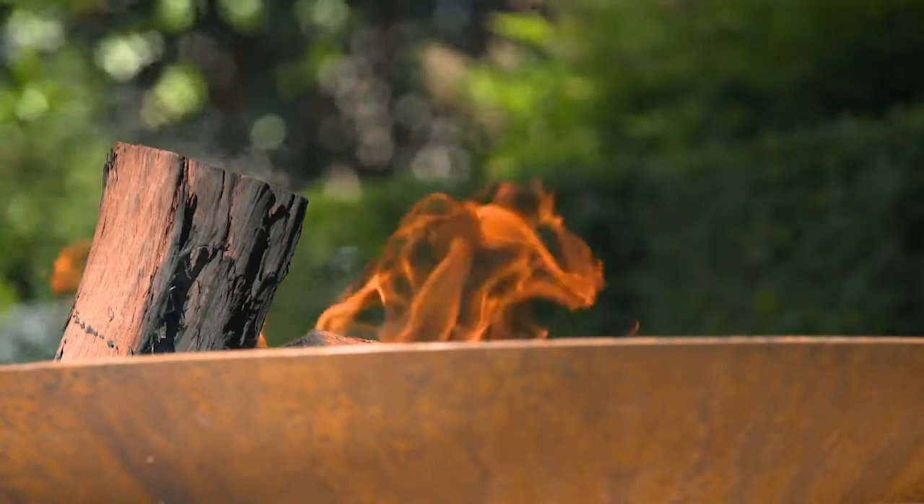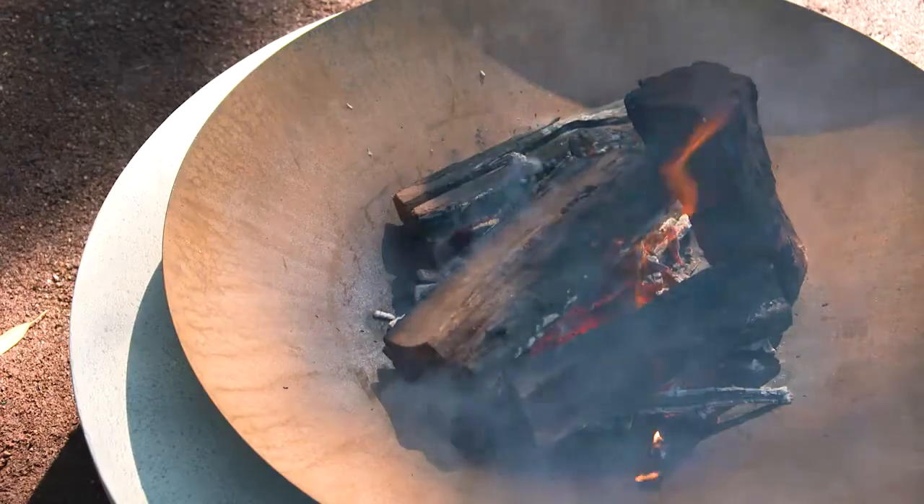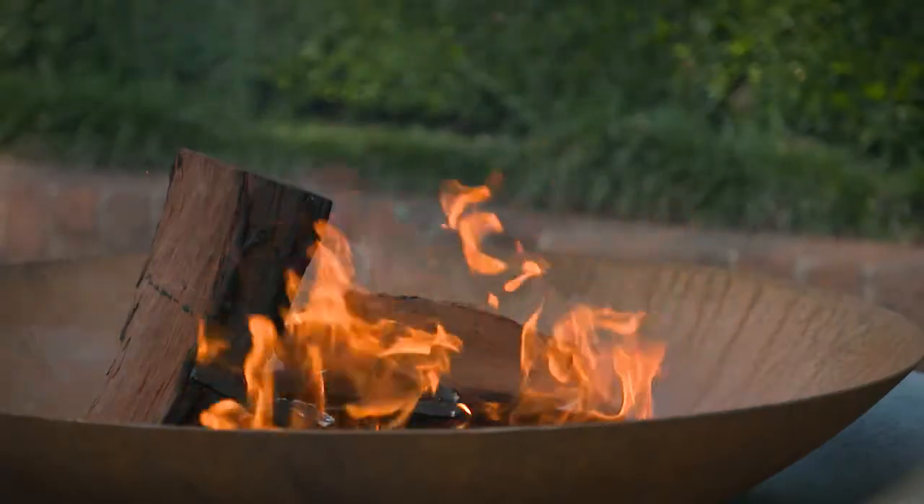I've fallen in love with the Lille fire pit, with a concrete coloured base and natural rusted bowl — the perfect centrepiece for a modern space and a mesmerising addition to your outdoor room.